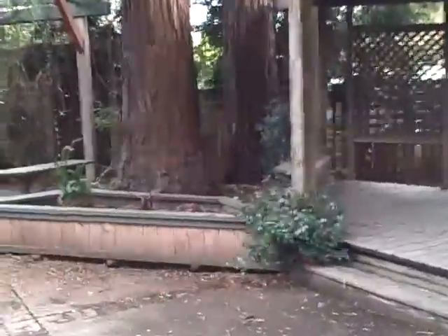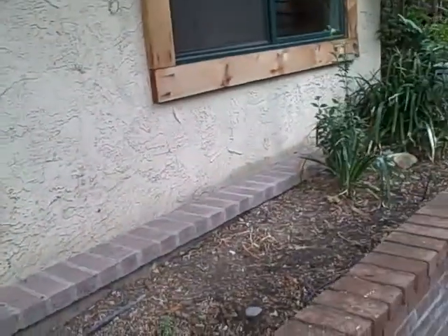Here's the backyard — pretty charming. Got a spa, some big redwoods. This trellis is connected to the house but looks to be in excellent condition, so worst case you disconnect it and put it up on posts. This planter was raised but disconnected from the house, so that's good.